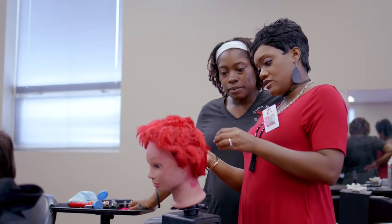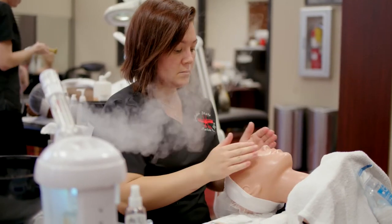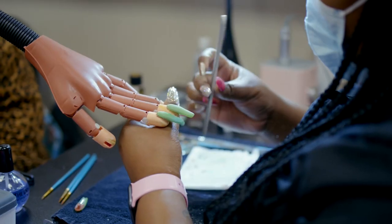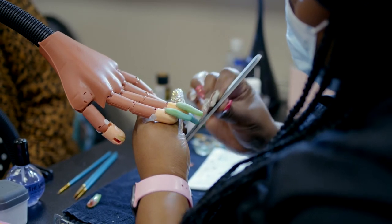The first one is our cosmetology certificate, which also gets you the credits that you need for State Board. Second would be our aesthetics — it's a short-term certificate, and once you complete that we can send you to State Board. And then we have our nails, which is also a short-term certificate that will send you to State Board.